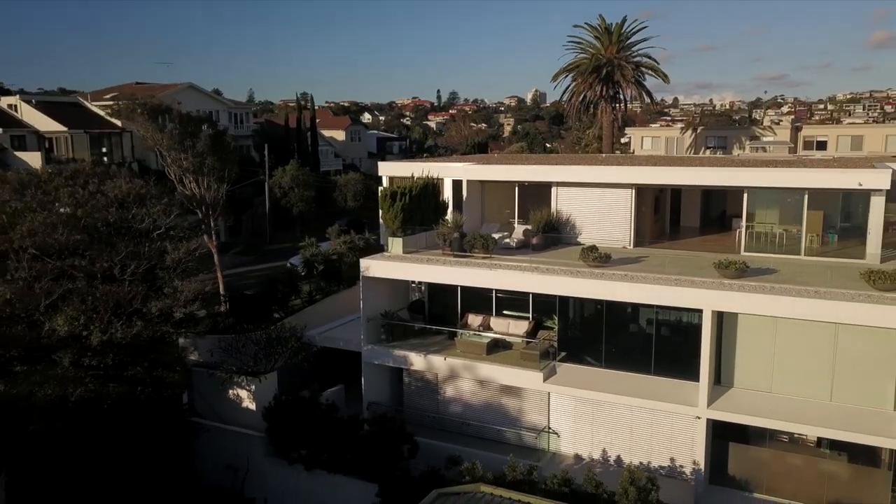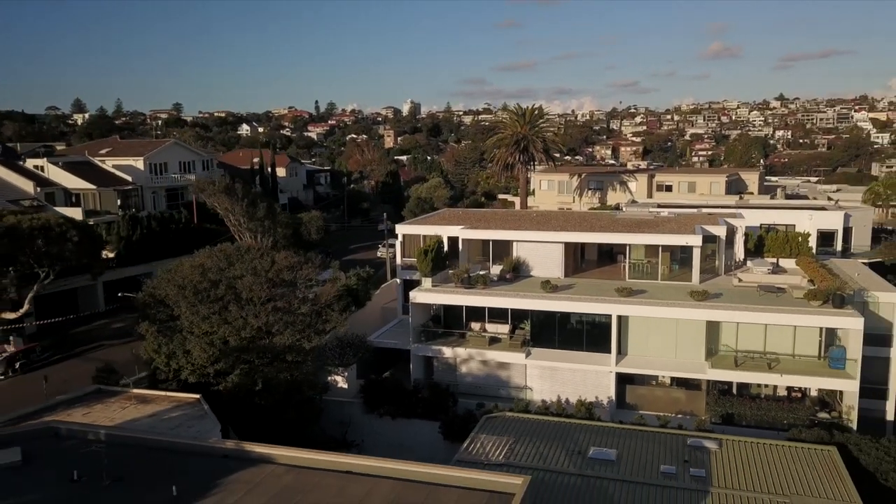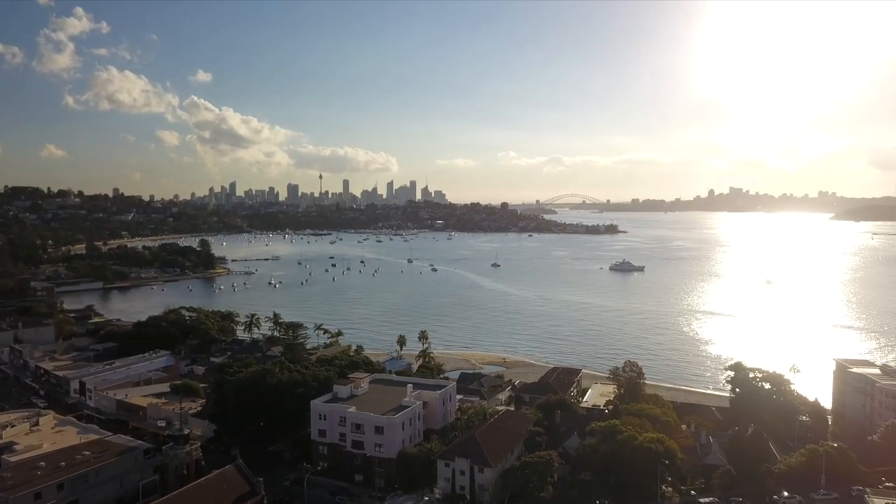The apartment is situated for ultra-convenience, being only minutes easy stroll to Rose Bay Village shops, cafes, transport, waterfront parks and ferries.